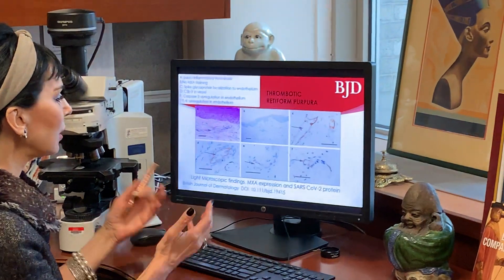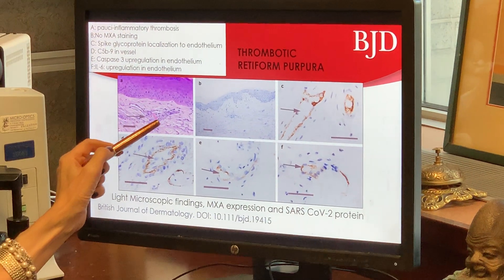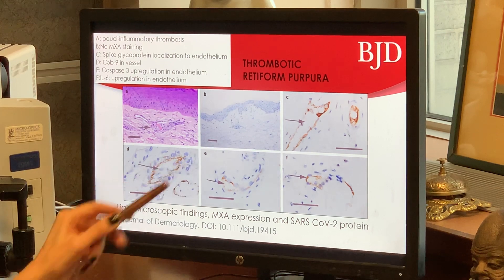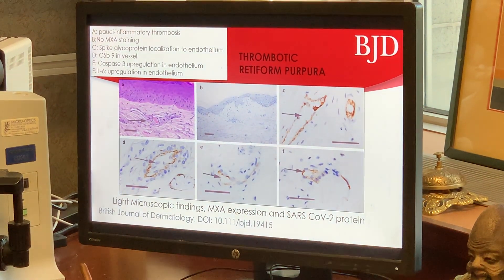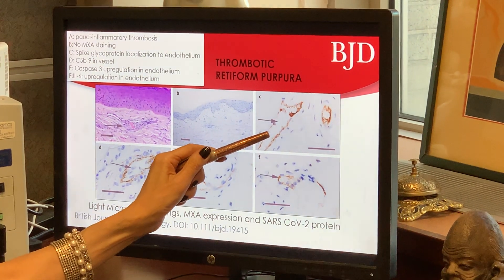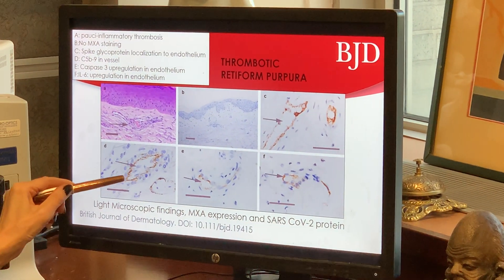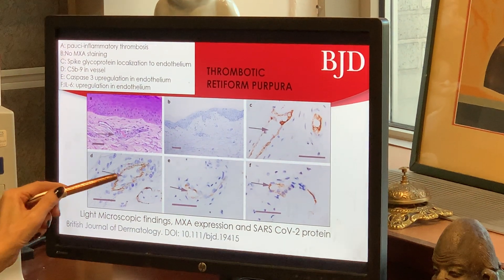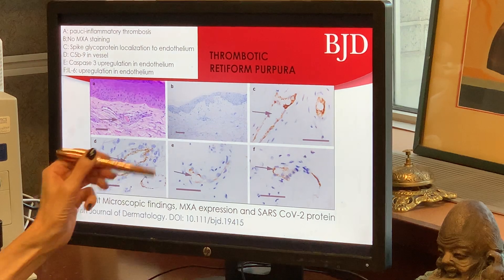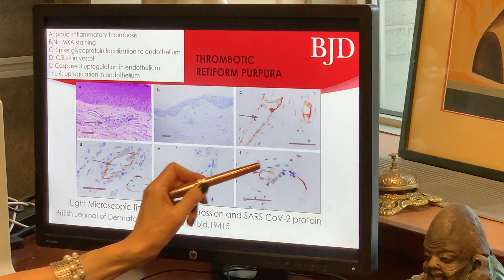Here we have the collage of images that depict thrombotic retiform purpura in severe COVID. We have the non-inflammatory thrombosis, the fact that there is no interferon signaling as revealed by the negative MXA staining. There is prominent localization of the SARS-CoV-2 protein in the endothelium — illustrated here is the spike protein. There is extensive complement deposition, illustrated by C5B-9 within vessels. Caspase-3, an apoptotic marker, is upregulated, and interleukin-6 is strongly expressed in the endothelium of these vessels.